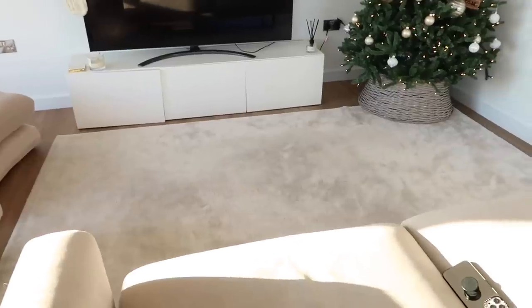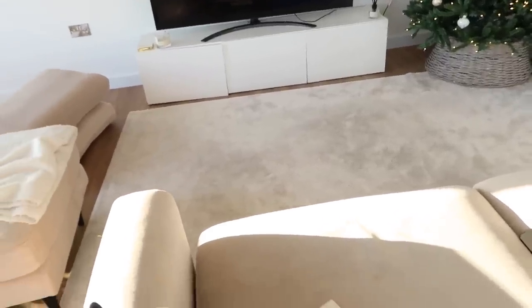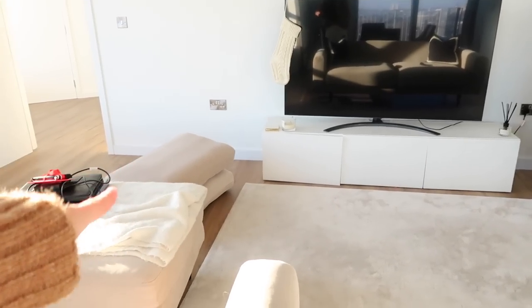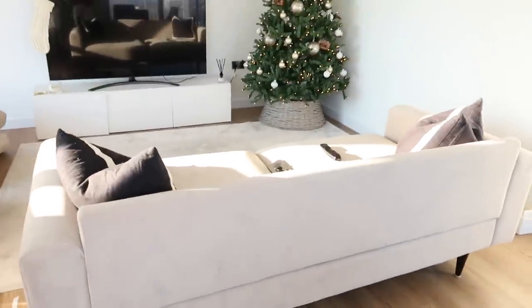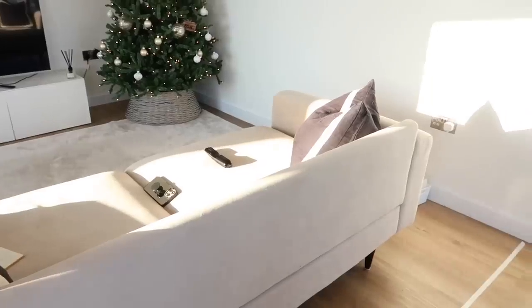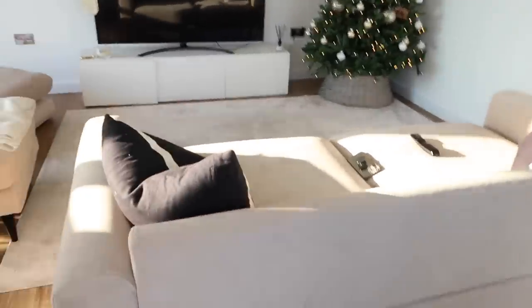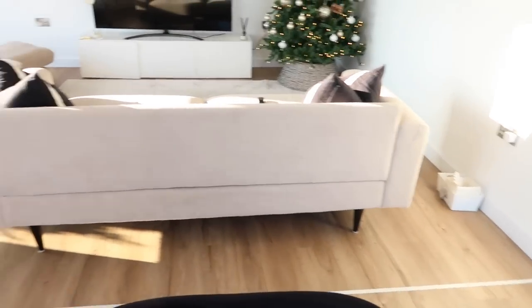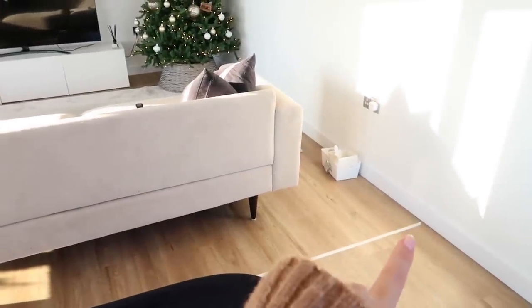These two items represent the armchairs we're having. I'm going to try to get this Wayfair rug in a bigger size and extend it out here. This is our current sofa from Snug — I absolutely love the colour, but we got it for our last smaller apartment where it fit into a little nook. It's too small for this room — it gets a bit swallowed.